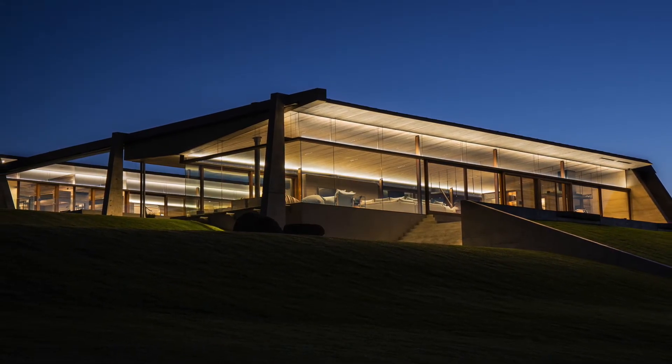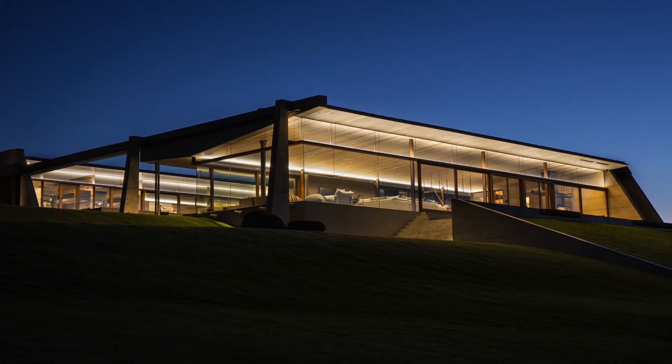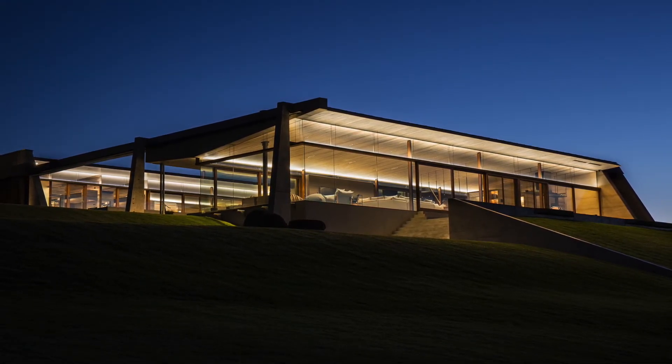This is architectural integration par excellence. One judge wrote: beautiful forms and an incredible composition.